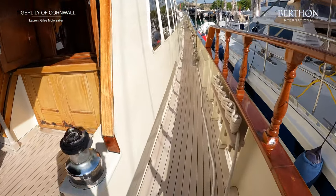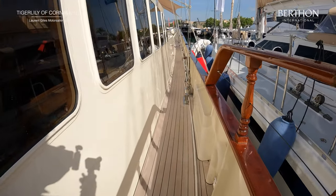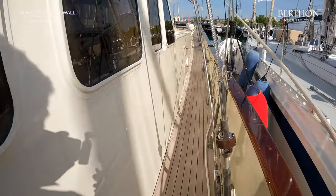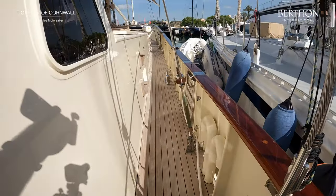Lovely teak decks — it's a glorious summer's day. She's at the Palmer superyacht village that happened in May 2022 and is looking absolutely outstanding.